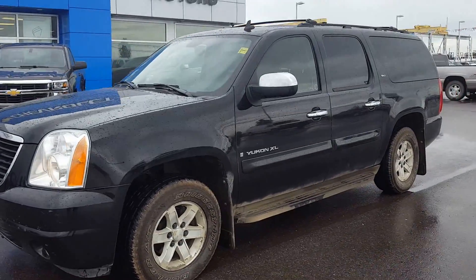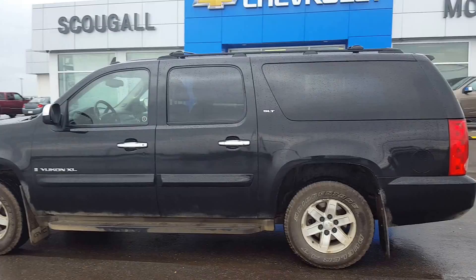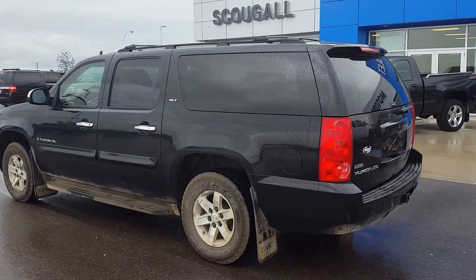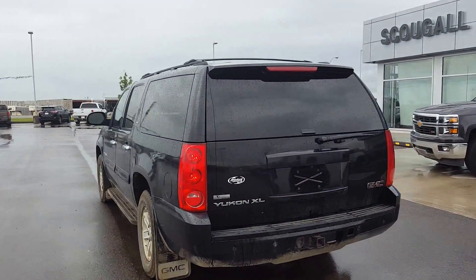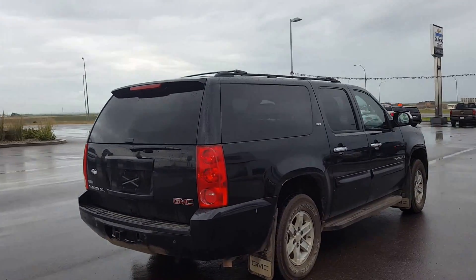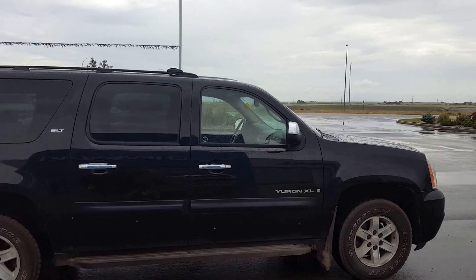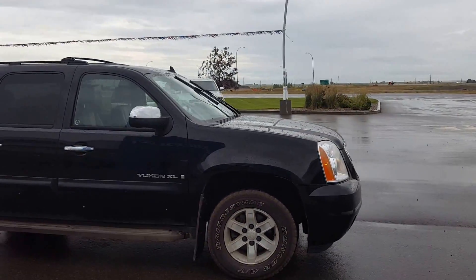Good day from Scougall Motors in Fort McLeod, stock number 170827. We're looking at a 2007 GMC Yukon XL. This is an SLT trim line, black in color. It's powered by a 5.3 liter V8 engine and an automatic transmission. This Yukon has 183,000 kilometers.